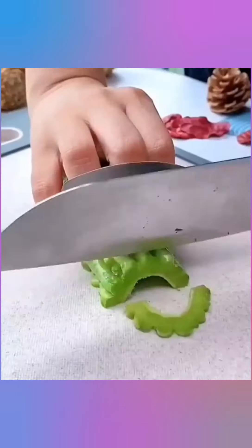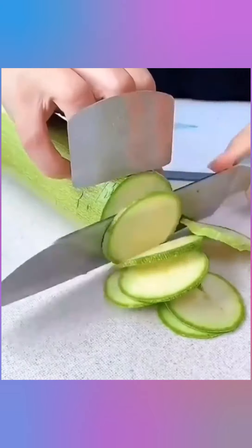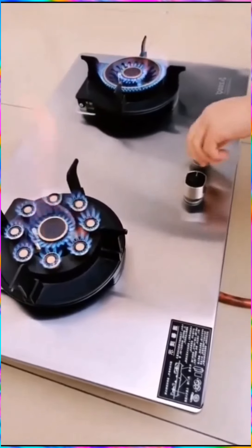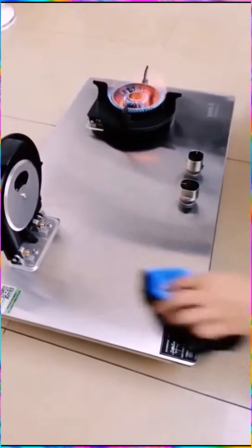This kitchen gadget that protects your fingers when cutting vegetables. This cool useful double gas stove design — it is liftable and easy to clean.